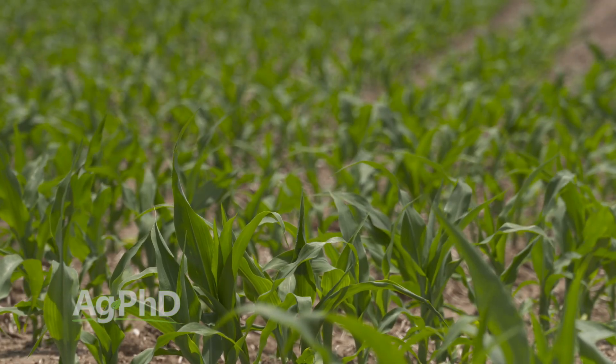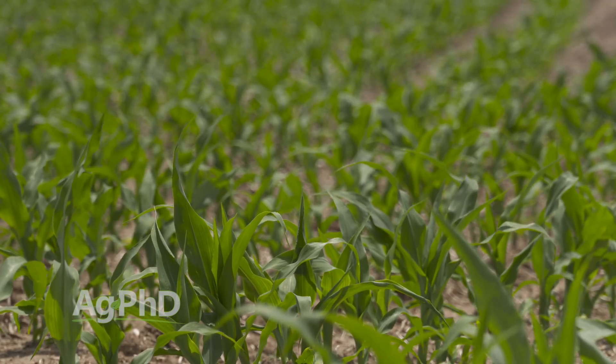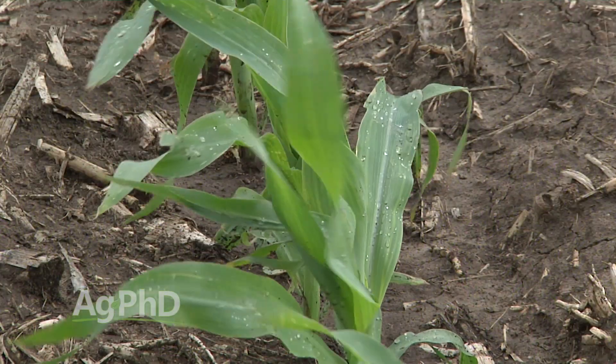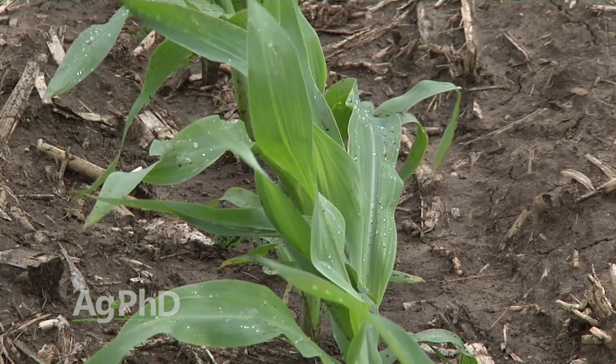This year at the Ag PhD Field Day site, where we needed some manganese in the crop, we had applications done multiple weeks in a row but didn't get any rain, and we didn't get manganese into the crop. As soon as we got rain, we got it in there. So you do need some moisture to get those types of foliar applications to work.